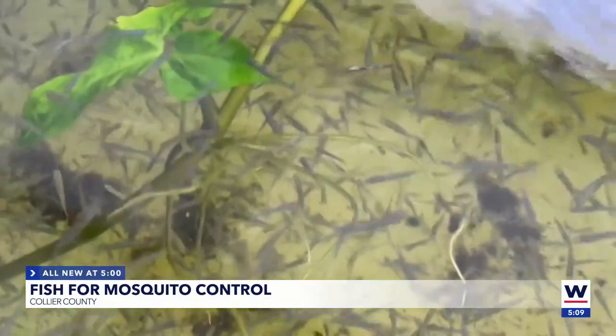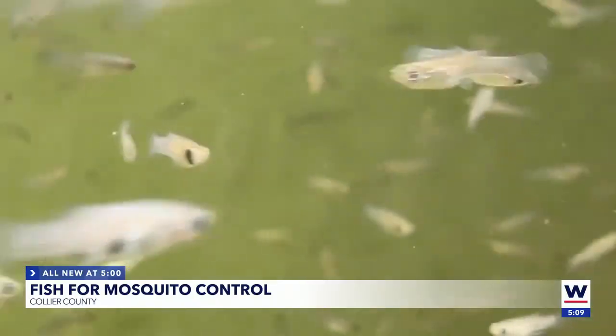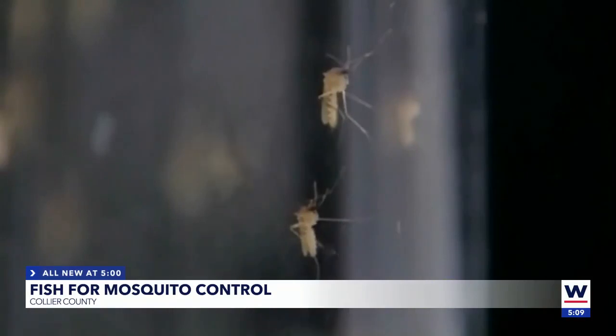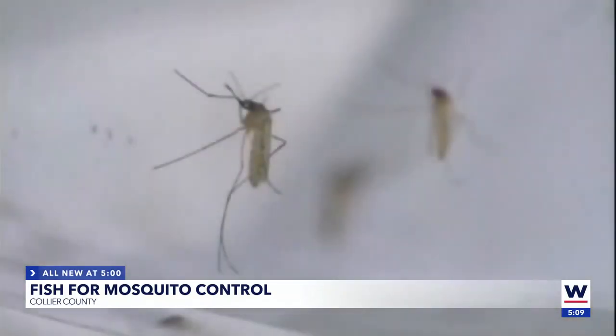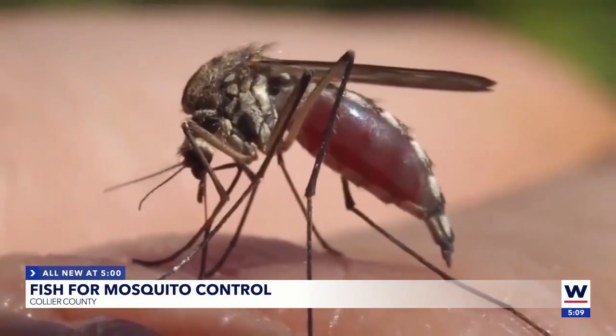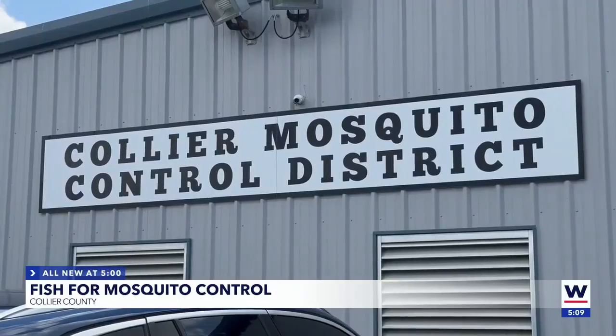Since the program started in 2018, they've given out over 23,000 fish. Research states that one mosquito fish adult can eat up to 100 mosquito larvae a day, so they are appropriately named the mosquito fish, and they can exhaust a mosquito larval population in a stagnant body of water pretty quickly. Rachel Bales is a biologist with the Collier Mosquito Control District.